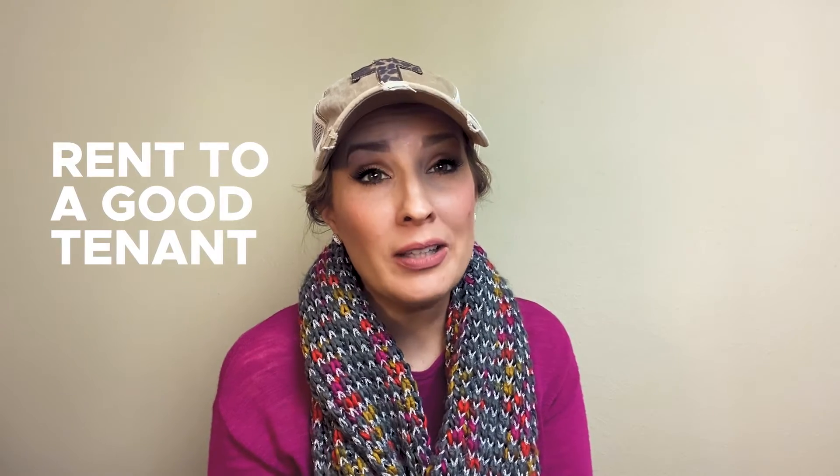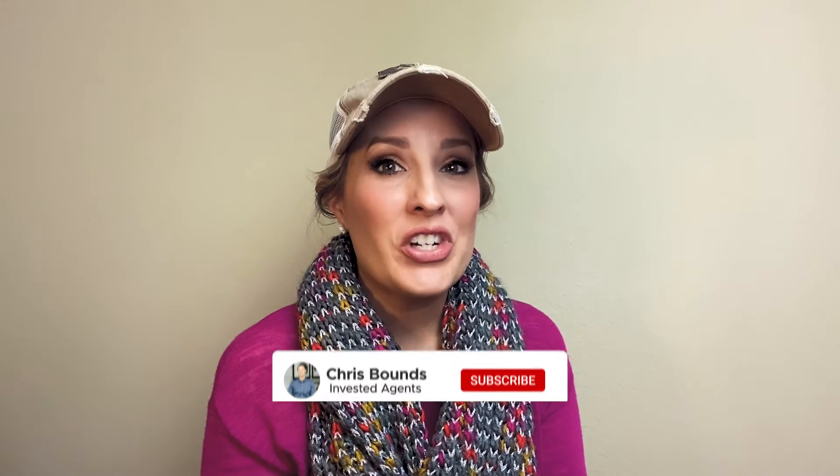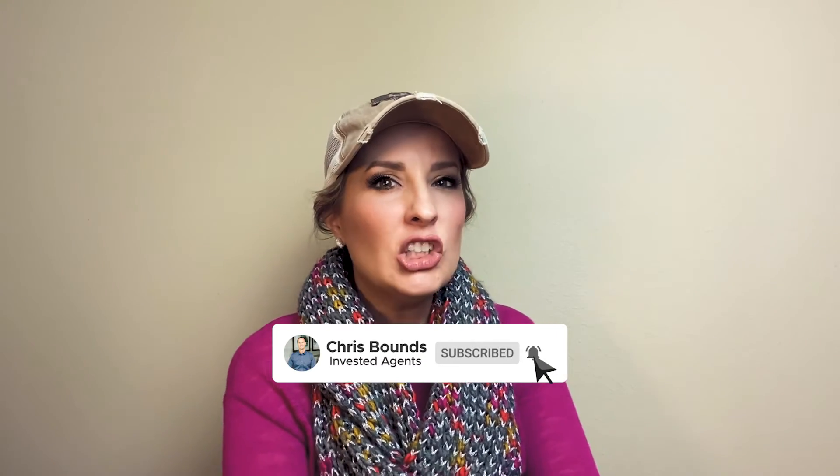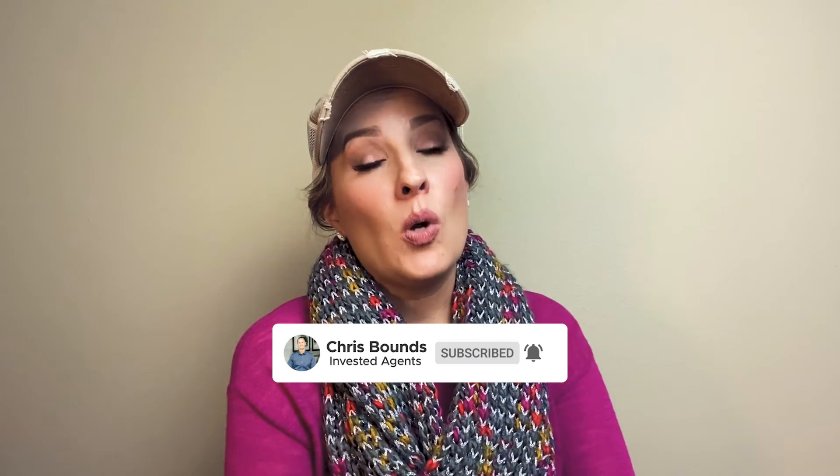The next R is rent — this is the easy part. You just need to find a good quality tenant, screen them well, and rent it out. We love working with realtors; we find that it rents a lot faster and we usually get better quality tenants, so it's worth the money. I highly recommend it. Then you can just pass it off to a property management company so you can collect that passive income and you don't even have to manage it.